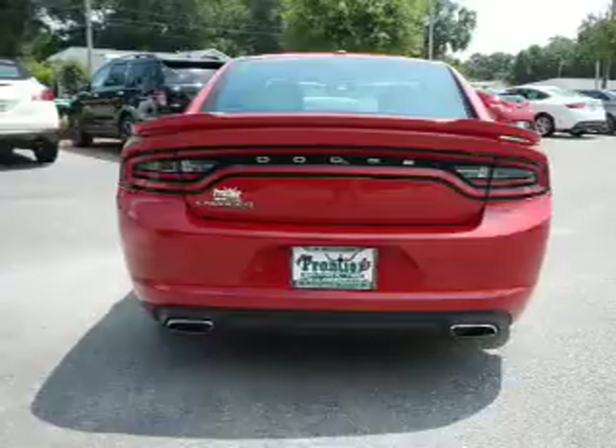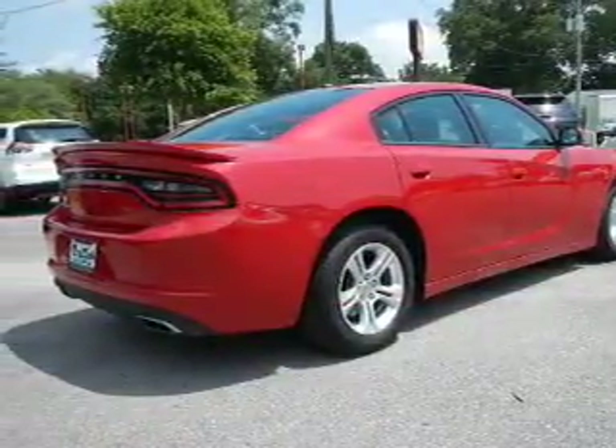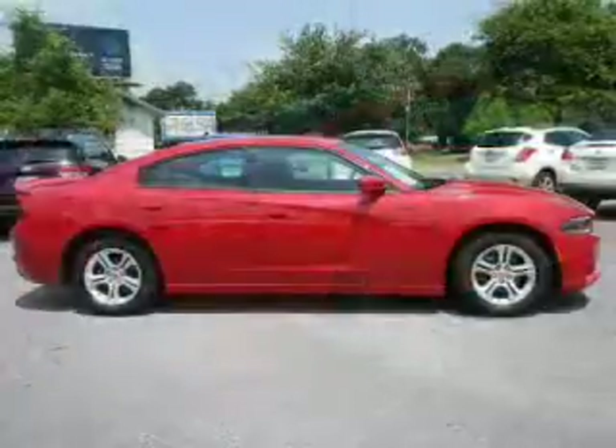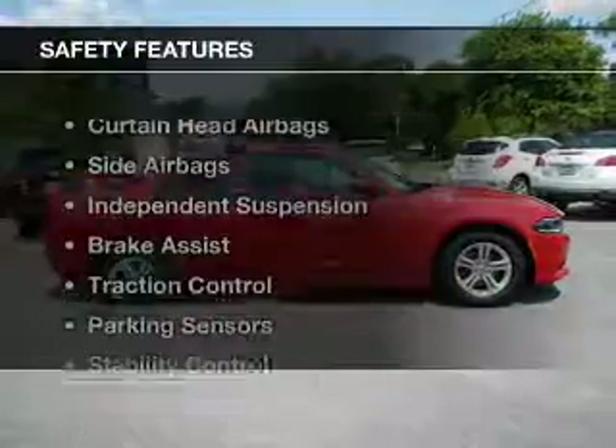Bluetooth connectivity, Sirius XM satellite radio, digital audio input, steering wheel controls, aluminum rims, dual temperature controls, a tilt and telescopic steering wheel, a spoiler, and power seats.